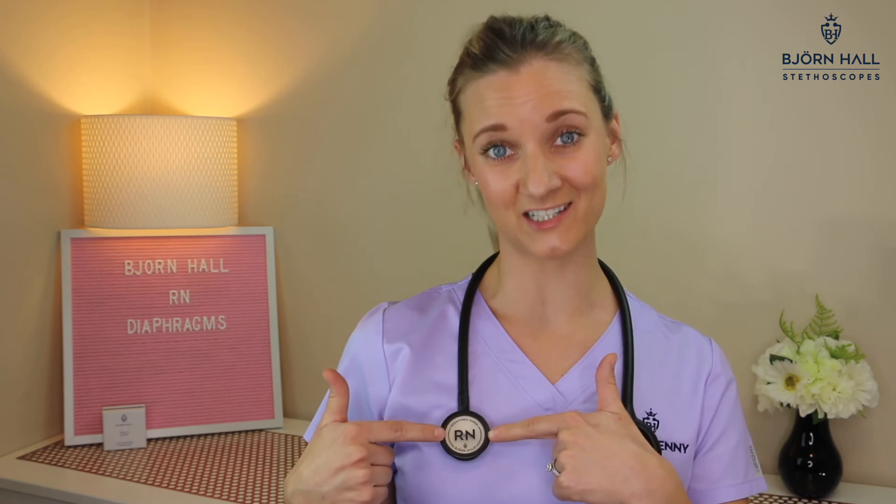You're an RN and it is time for you to show off your title and be proud of your accomplishments. Wear your RN title every day around your neck and show it off with pride, because you're a registered nurse and that is pretty amazing.